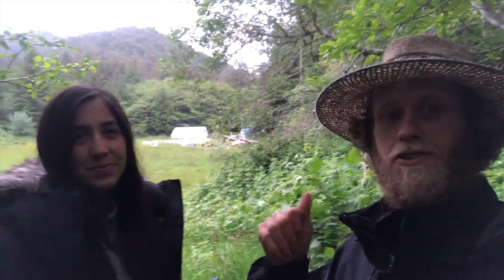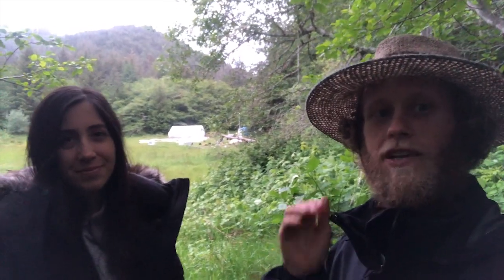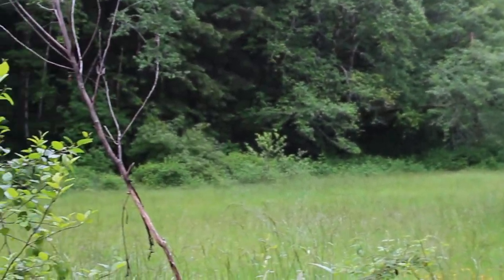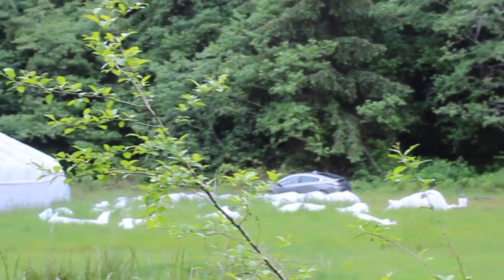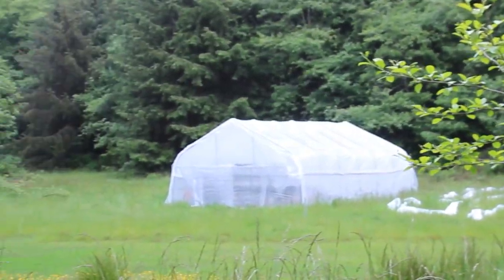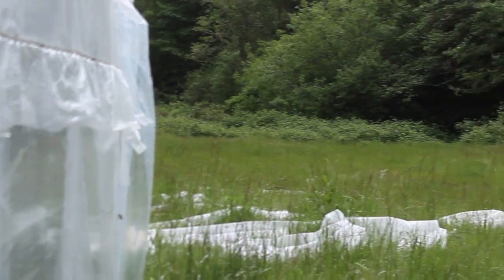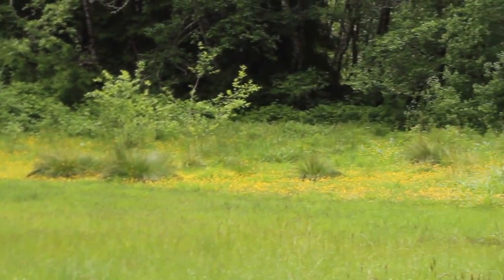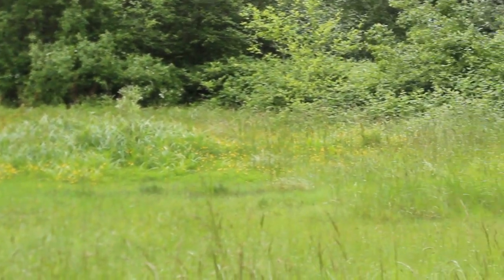Our last stop is the other field — about two acres — where our shipping containers are and where we're doing our market garden. The field behind us used to be an old ancient river bed, so before it was a field it was a river bed. That means we're planting directly on soil that has lots of nutrients, vitamins, and minerals — all the good stuff that your plants love.